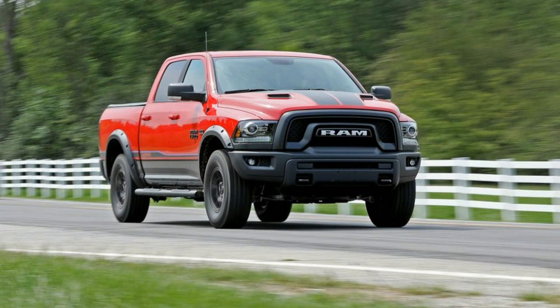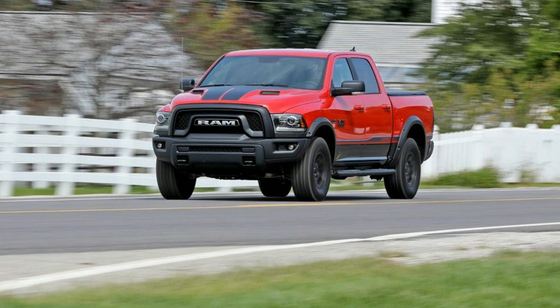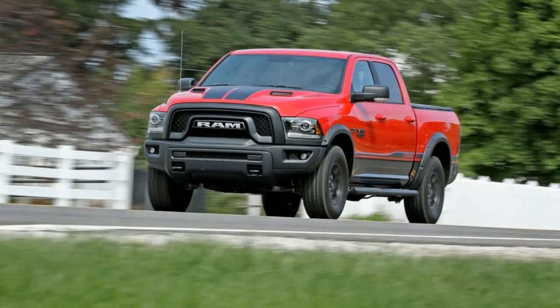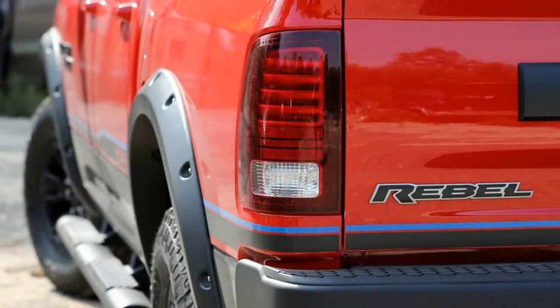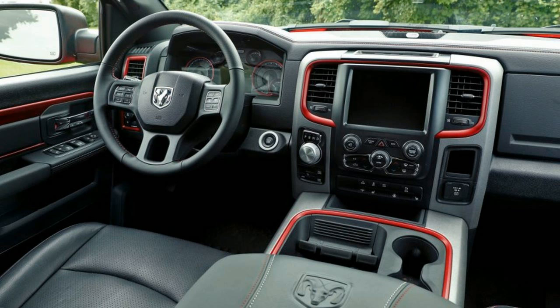There's a distinction between this Mopar massaged Ram 1500 Rebel and the standard version. The base engine in the Ram 1500 Rebel is Chrysler's 305-horsepower 3.6-liter V6. The 500 copies of the Mopar 16 Rebel package all include the 395-horsepower 5.7-liter Hemi V8, reflected on the window sticker as an $1,150 option that is also available without opting into all the Mopar business.